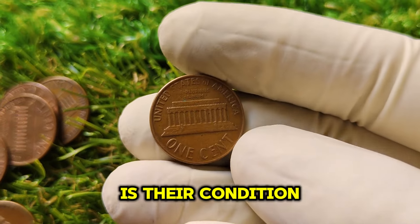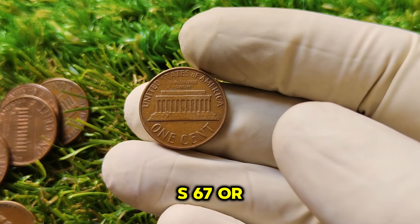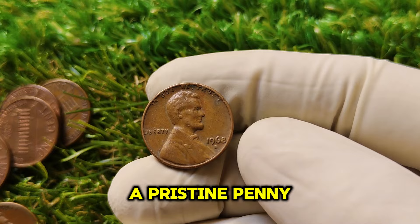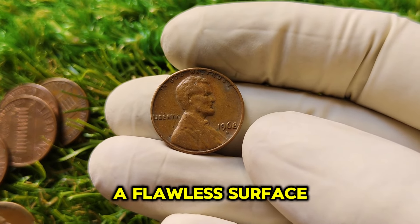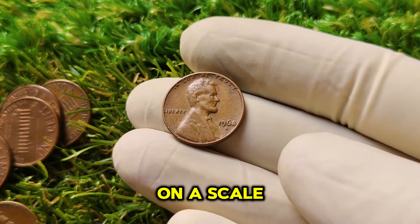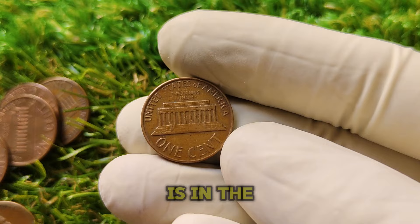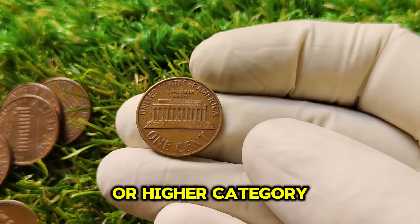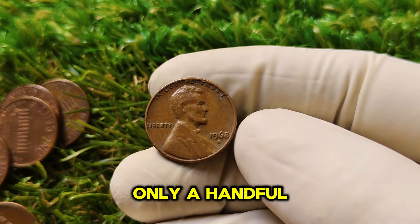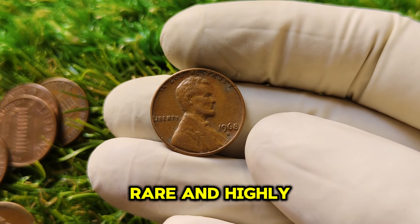What sets these valuable coins apart is their condition — specifically those graded as Mint State 67 (MS67) or higher. In the world of coin grading, condition is everything. A pristine penny with no visible wear, sharp details, and a flawless surface is extremely rare, especially after decades in circulation. Coins are graded on a scale of 1 to 70 by professionals. The 1968 D penny fetching $1 million is in the MS67 or higher category, meaning it's virtually untouched and preserved in nearly perfect condition.